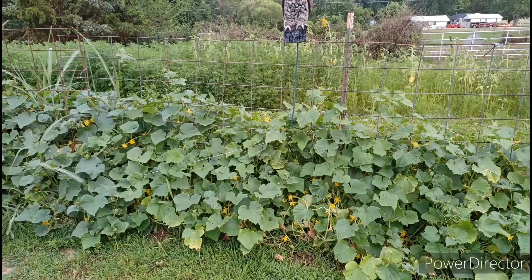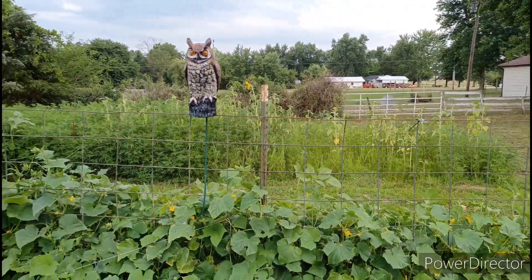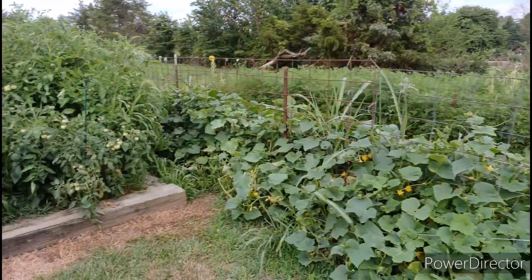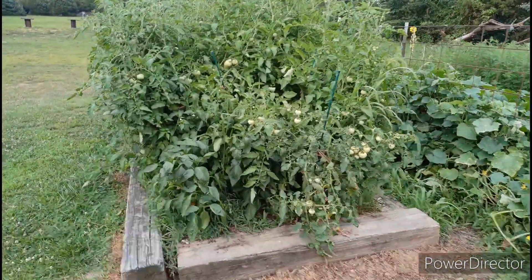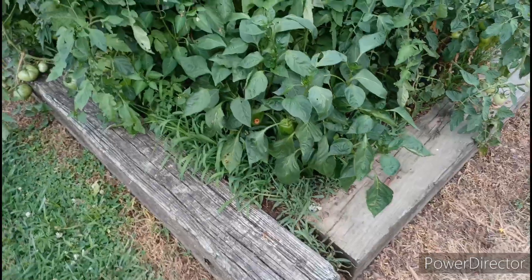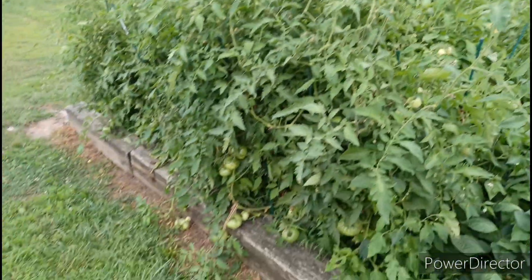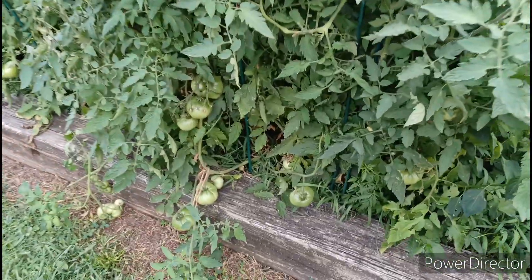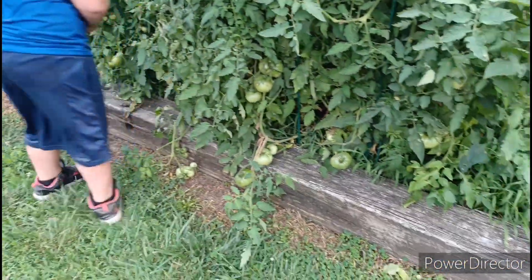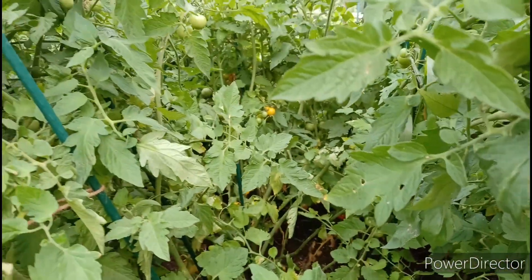Here we are at Zach's garden. Got plenty of cucumbers and melons growing. Sunflowers back there coming up and blooming. And here's the tomato patch. He's got some peppers growing in here. Looks like something took a bite of that one. Lots of tomatoes — look at them huge ones. There's some ripe ones back there, and some ripe cherry tomatoes in there.